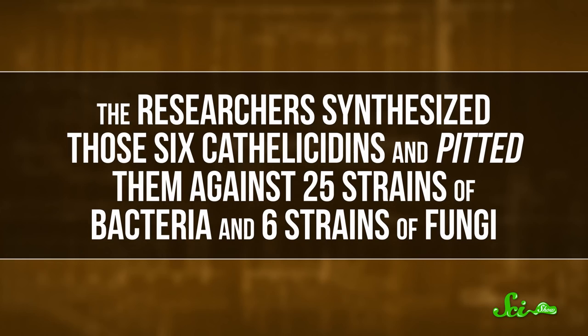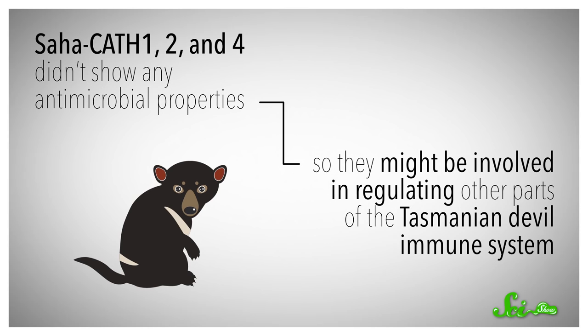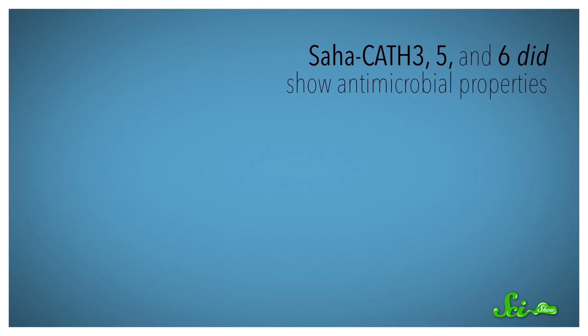So the researchers synthesized those six catholicidins and pitted them against 25 strains of bacteria and six strains of fungi. Three of the compounds didn't show any antimicrobial properties, so they might be involved in regulating other parts of the Tasmanian devil immune system. But Saha-Cath-3, 5, and 6 did.